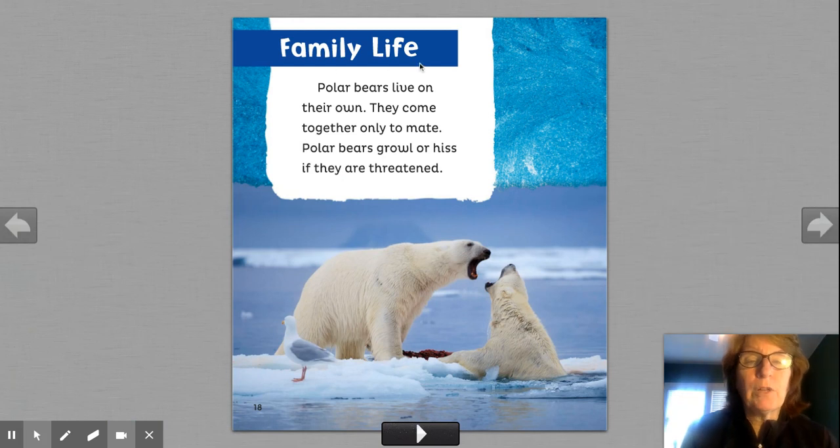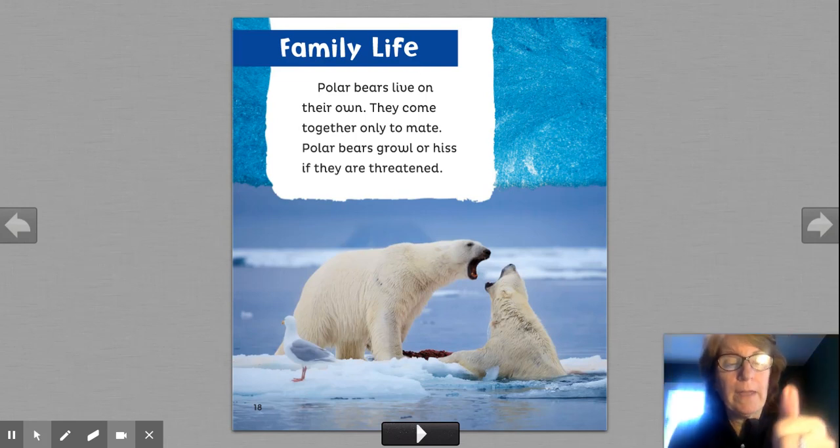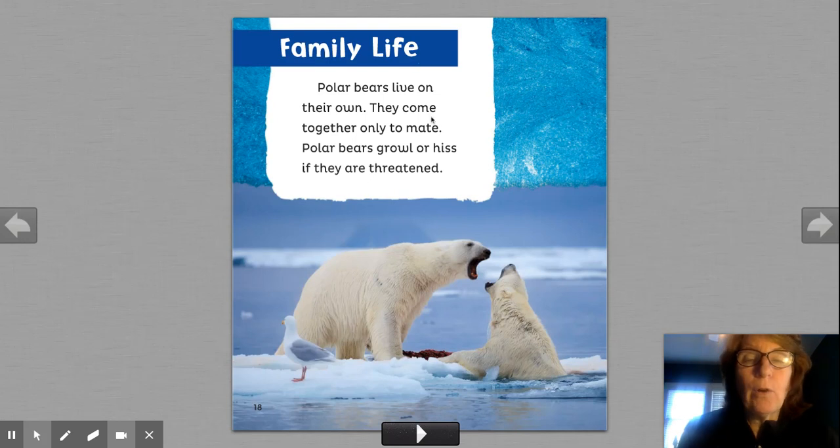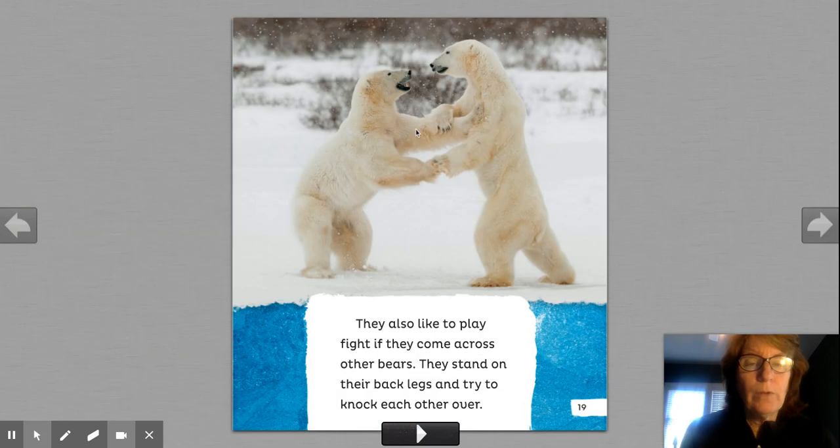New heading means we're going to learn new information. We already know what polar bears look like and what they eat. Now we're going to learn about the family life. Polar bears live on their own. They come together only to mate. Polar bears growl or hiss if they are threatened. What do you do when you feel threatened? They also like to play fight.